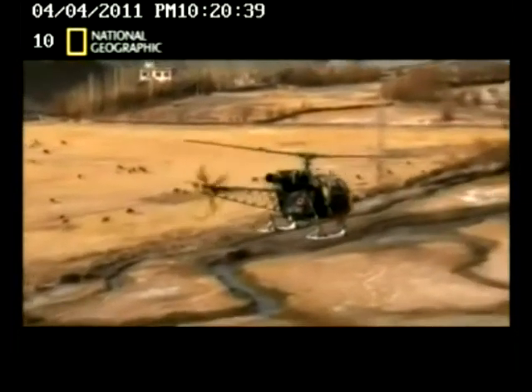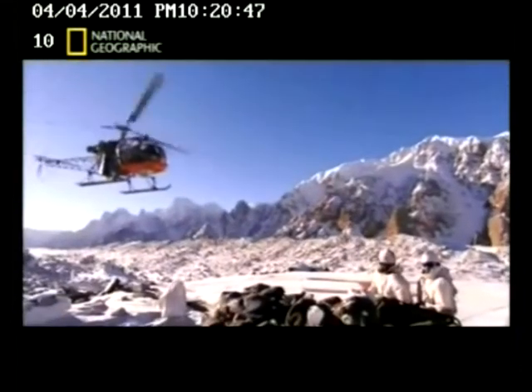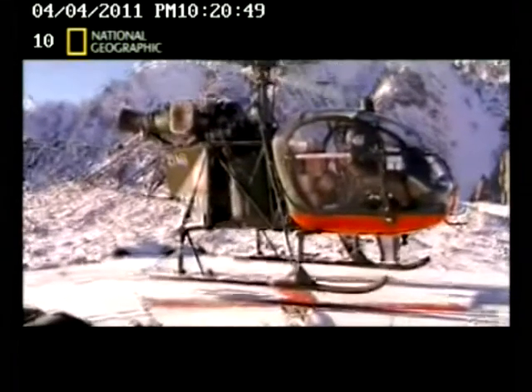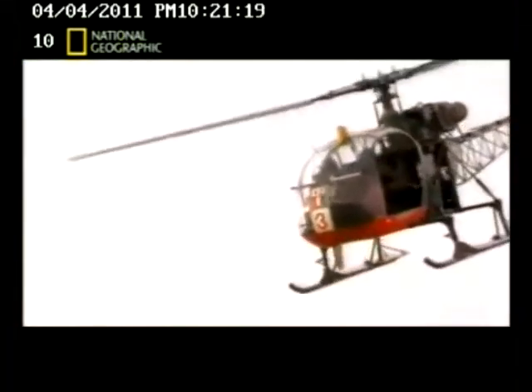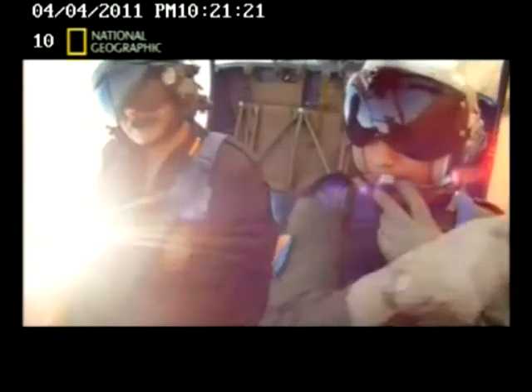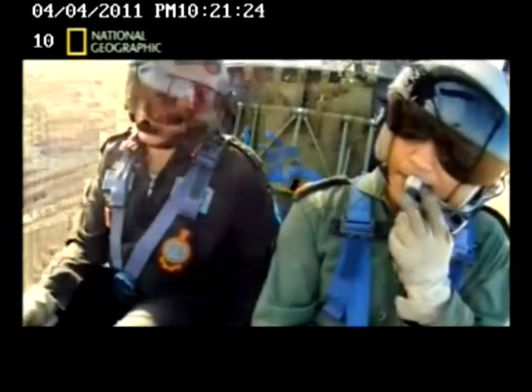Seeing it soar effortlessly over this barely 10 feet by 10 feet landing pad, it may be hard to believe that this is a chopper designed way back in 1969. It was essential during the 1999 Operation Vijay in Kargil and the ongoing counter-insurgency operations in many parts of the country.